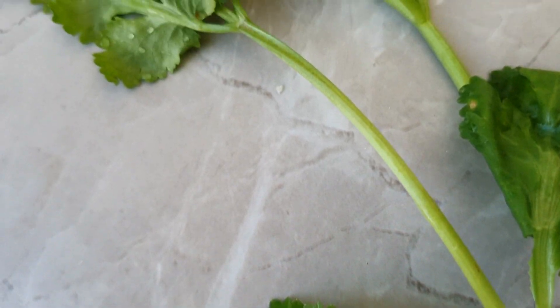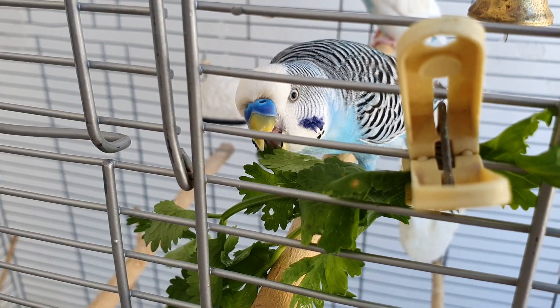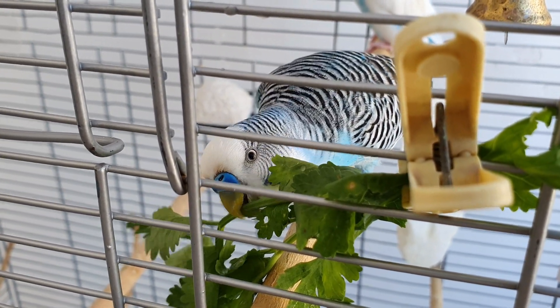Budgies also love to eat wet vegetables and herbs. They love to nibble on the water drops and also to bathe in them.